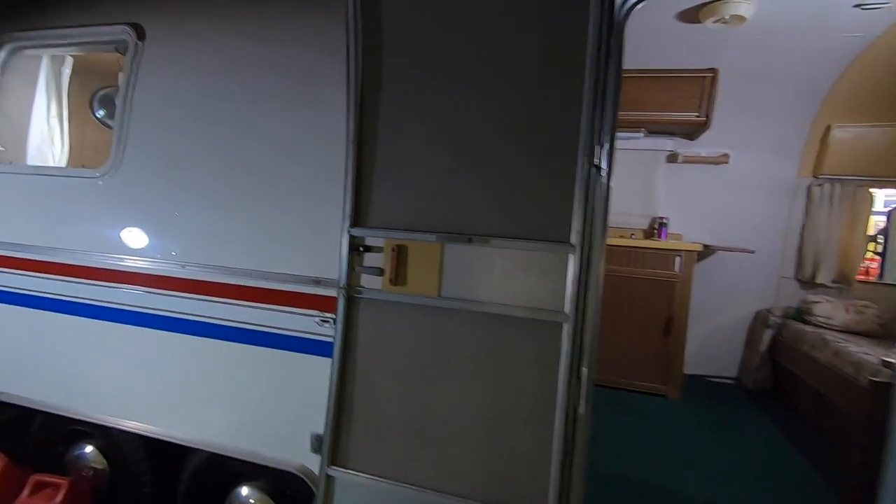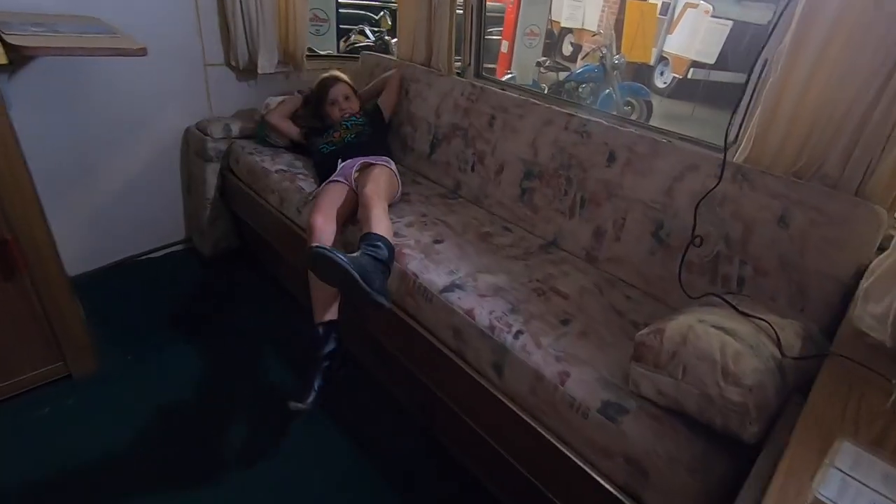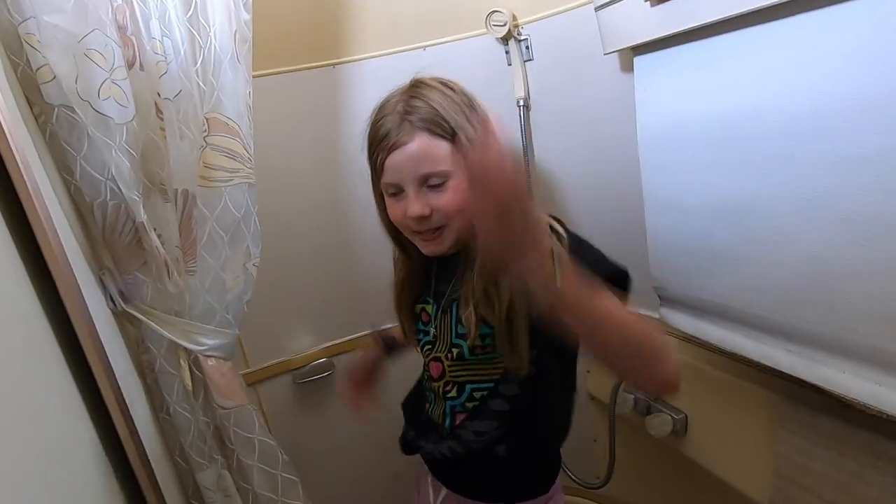Probably one of my favorite pieces they have here is this Airstream Argosy — or it was just Argosy, but it was made by Airstream. This particular one was from 1976. They've repainted it, but other than that everything on the inside is original, so it's very cool.